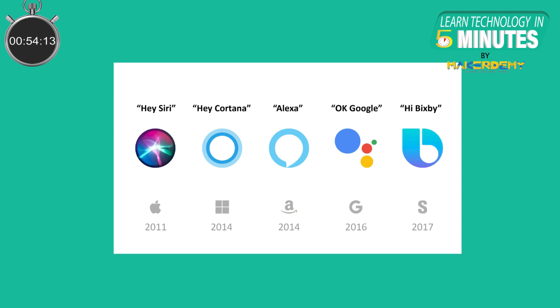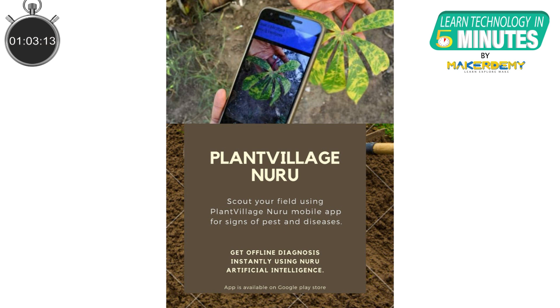Though TinyML is relatively a new field, it has been in production for a long time by tech giants like Google, Apple, and Amazon to name a few. Let us consider a case study.